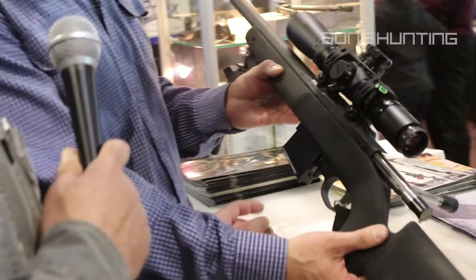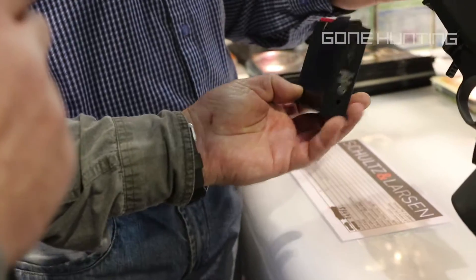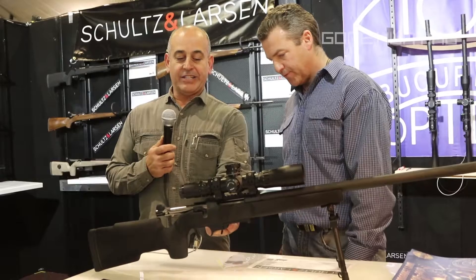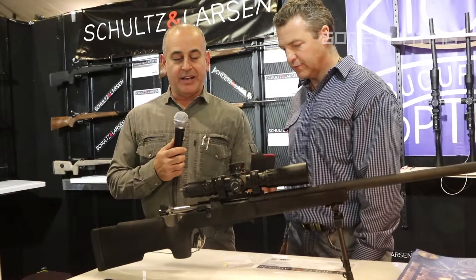The magazine in this setup — we have a detachable magazine, AI compatible, 10-round double stack magazine with a custom bottom metal to facilitate the AI magazines.